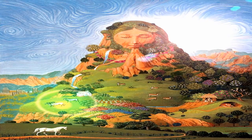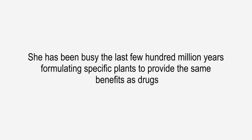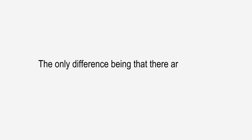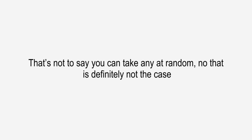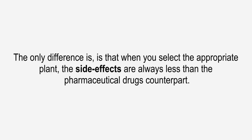Thankfully, Mother Nature has some answers of her own. She has been busy the last few hundred million years formulating specific plants to provide the same benefits as drugs, the only difference being that there are virtually no side effects. That's not to say you can take any at random — that is definitely not the case. In fact, you have to be just as careful prescribing natural remedies during kidney disease as you do drugs. The only difference is that when you select the appropriate plant, the side effects are always less than the pharmaceutical drug's counterpart.